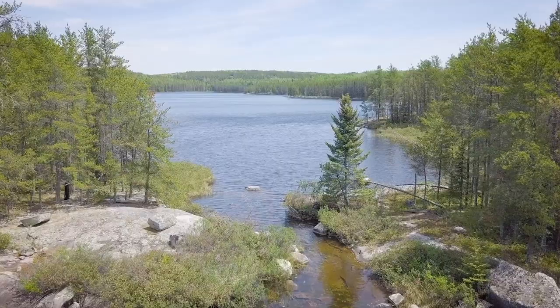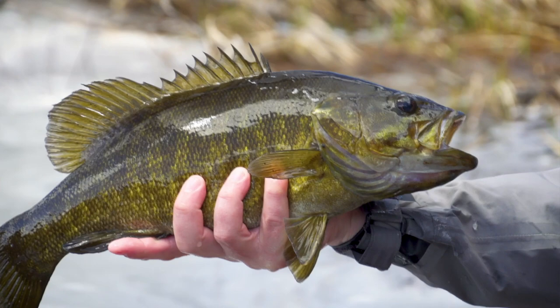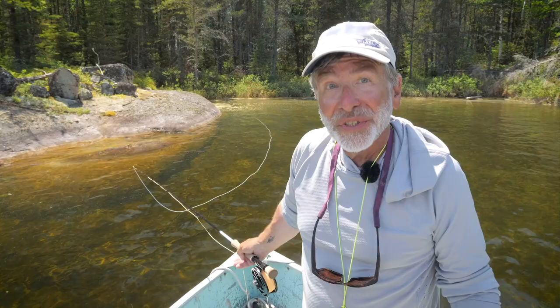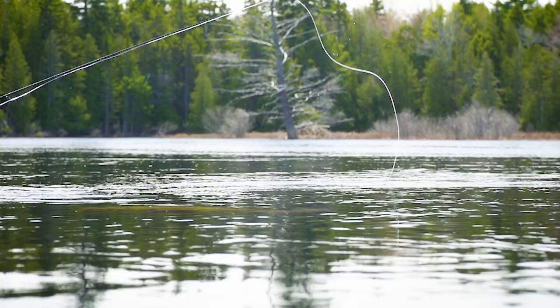Welcome to the ultimate guide to fly fishing. Bass are fun no matter where you catch them. We're going to explore the seasons of bass because bass fishing is different depending on the time of year, the time of day, and what the bass are doing. First, let's look at spring.